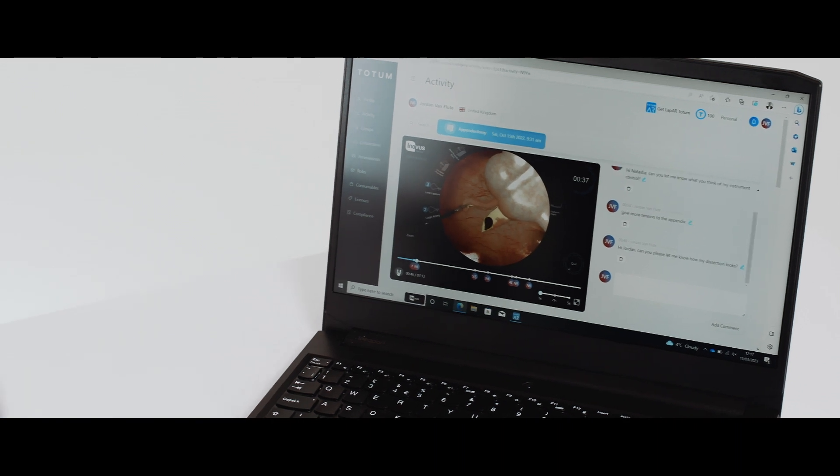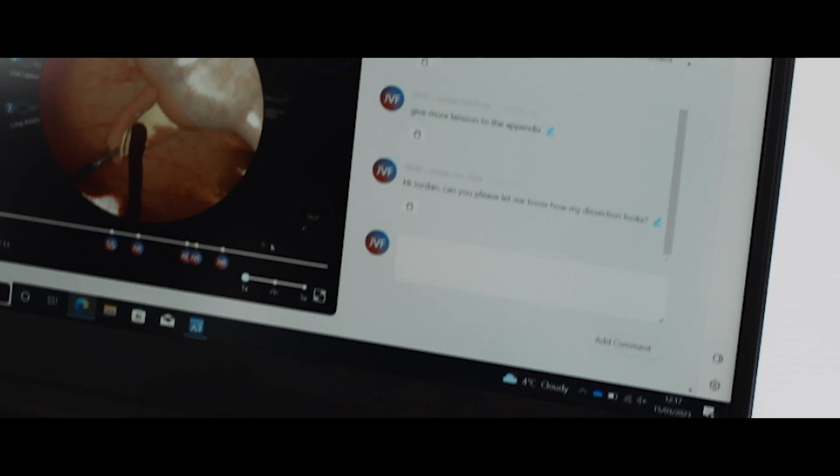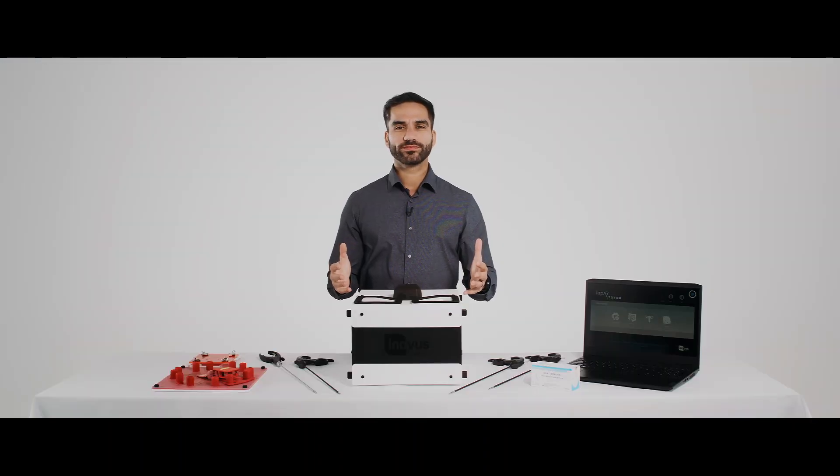Once complete, the user can review their own video, performance metrics, and gain subjective feedback from users across the globe. With natural haptics, an immersive environment, real-world metrics, and peer review, the LAP-AR offers the most comprehensive offering for distance learning in high fidelity laparoscopic surgery.